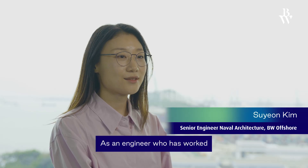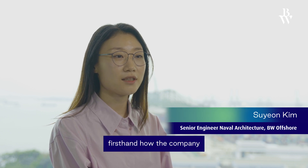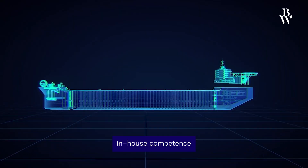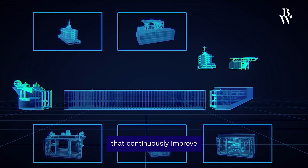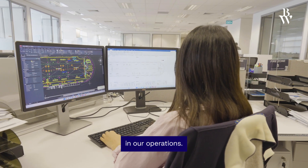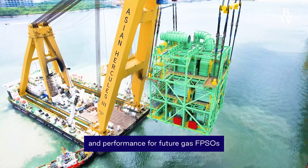As an engineer who has worked on the rapid framework from project to project, I've experienced firsthand how the company uses opportunities on projects to develop in-house competence on our trademark design and technology, fostering innovative solutions that continuously improve efficiency and reliability. We've created top-sides that set a benchmark for design, delivery, and performance for future gas FPSOs.